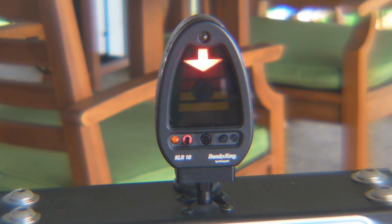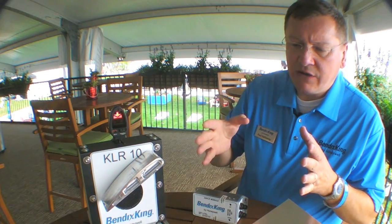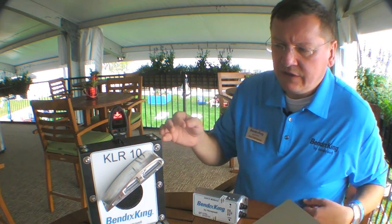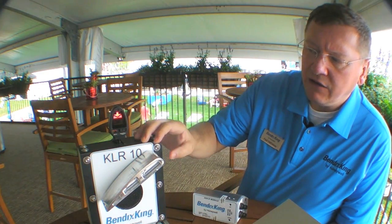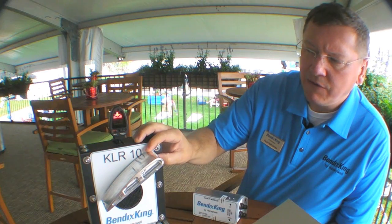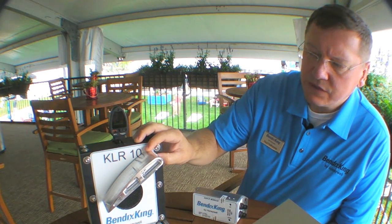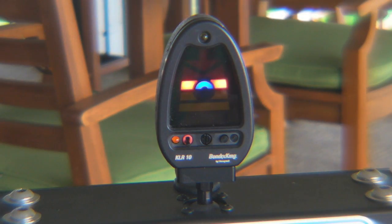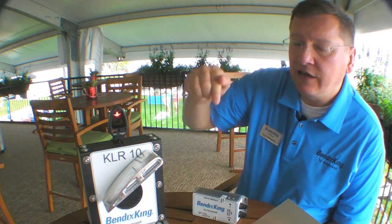There are three calibration points for the unit: one on the ground at zero airspeed, one at a high alpha, and one at a cruise alpha. This final alert is what you would experience if you're really just about to enter the aerodynamic stall: "Too slow. Too slow." The flashing red arrow in your primary field of view is telling you to pitch down, push, and reduce angle of attack.